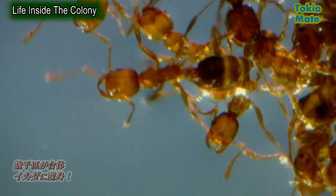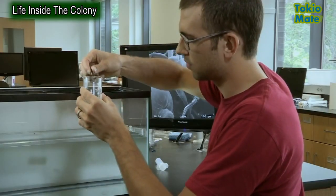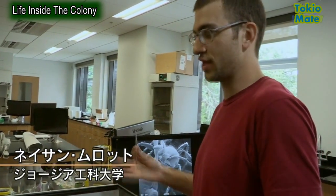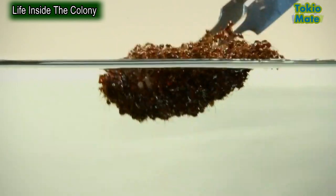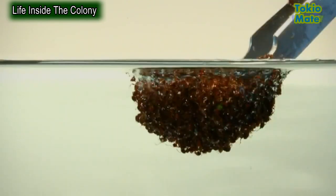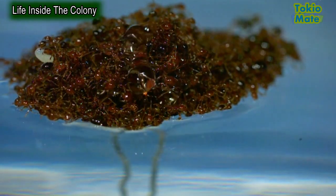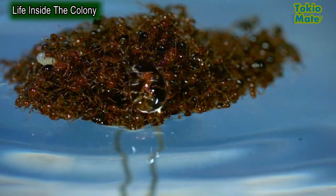At the Georgia Institute of Technology, scientist Nathan Mlott has studied this amazing ability. When you push the raft under the water, the ants essentially remain dry — they retain a pocket of air around their bodies, almost encapsulating them inside an air pocket so they can still breathe. Each ant is naturally water repellent; droplets simply slide off them as if they're covered in wax. When thousands of ants combine, the result is a raft that is virtually unsinkable.